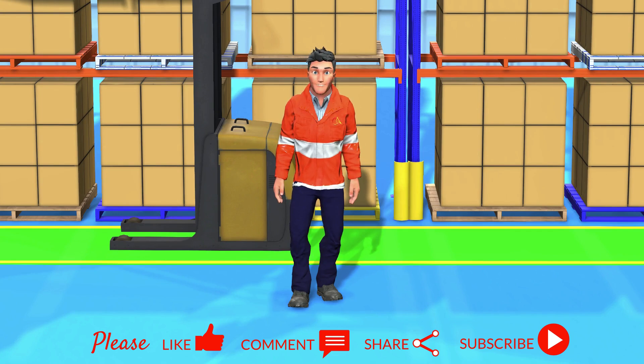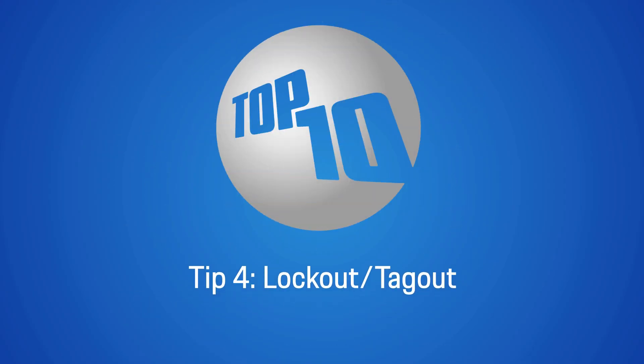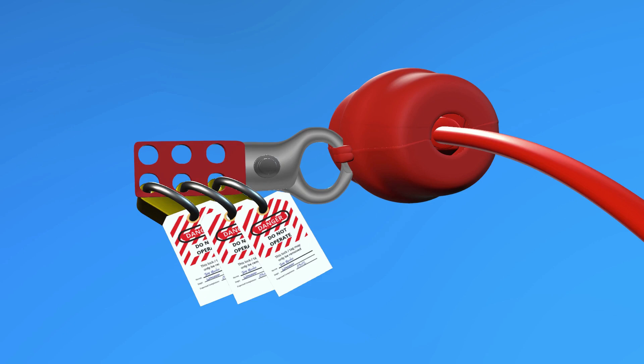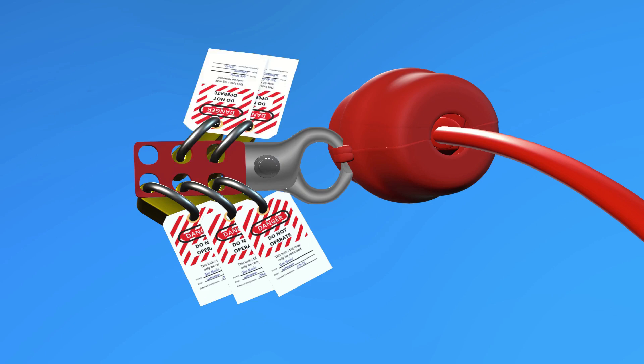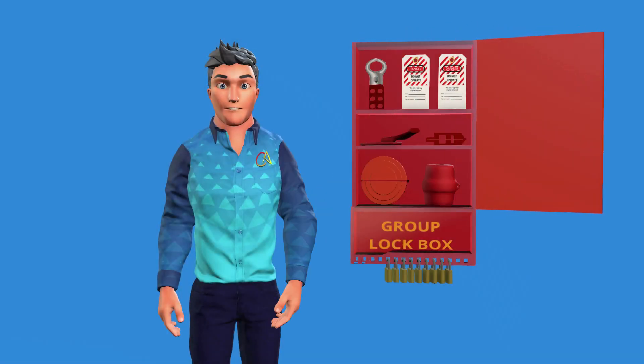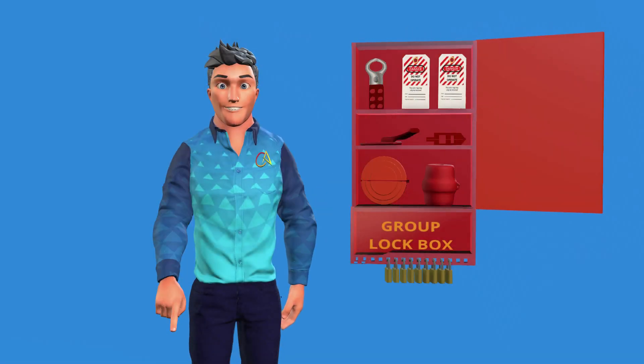Tip 4: Lockout/Tagout. Before servicing electrical equipment, follow the lockout/tagout procedures to prevent accidental energization and injuries. Be sure to see our video on lockout and tagout procedures — a link is in the description.